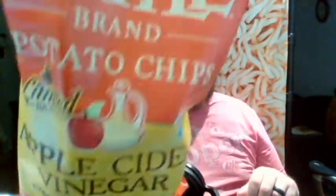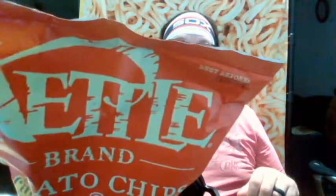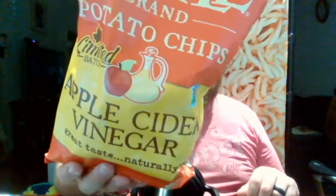This time it's a limited time flavor potato chip — apple cider vinegar. From the brand... is Kettle the brand? I know Kettle is a type of chip. Best before February 27th of 2021. Kettle Brand potato chips, limited batch, apple cider vinegar. Great taste, naturally.